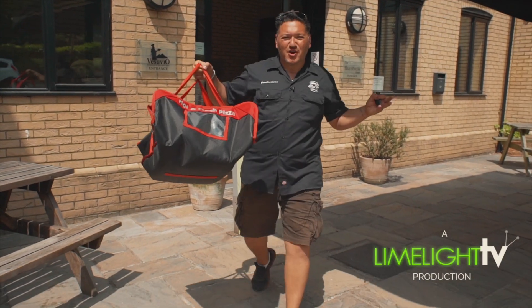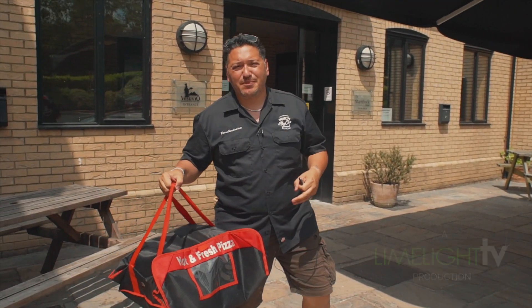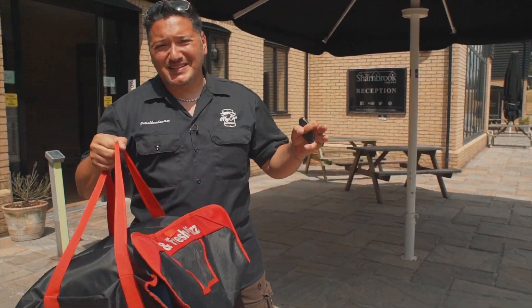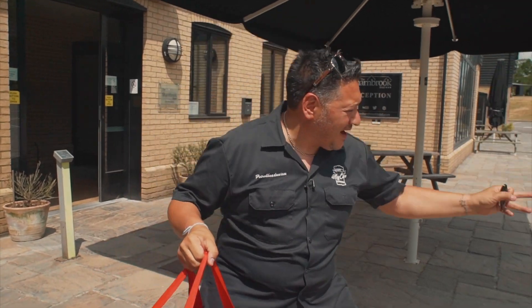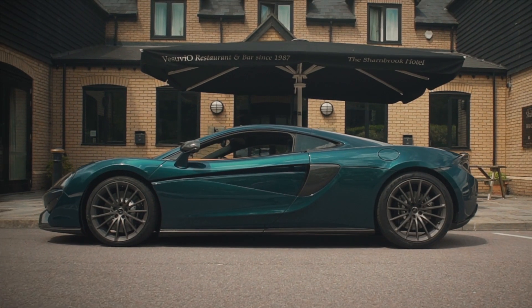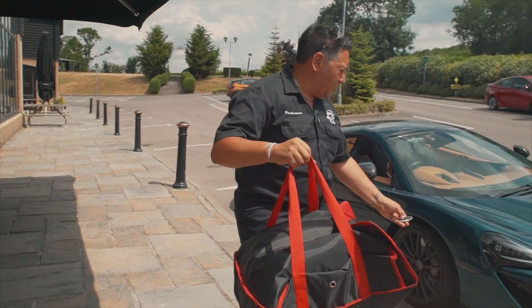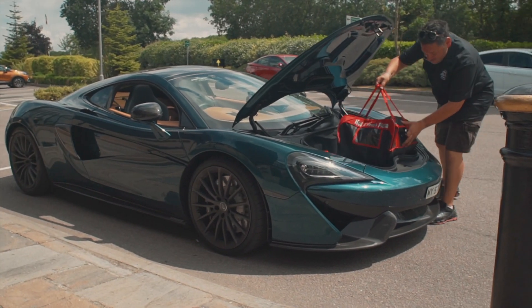Ladies and gents, welcome to another episode of Supercar Pizza Delivery with me, Chi Ciampi of the Champa Hotel and Vesuvios. Today we're delivering pizzas in what is a quintessentially British supercar, the McLaren 570 GT. We've got the pizzas and we're going to be dropping them around Bedford to some surprise locations. Let's get them loaded up in the bonnet and deliver these pizzas around Bedford.